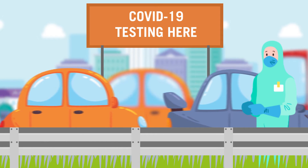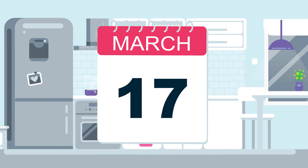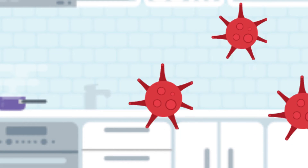In most communities you can get the test for free, but there have been reports of long wait times at drive-up facilities. High demand is causing some labs to take 7 to 10 days to process results, during which time you could be infecting others or unnecessarily self-isolating.